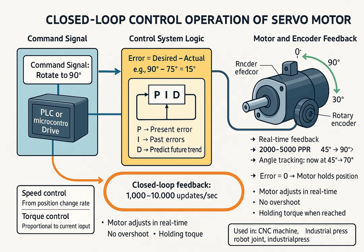Step-by-step operation. Step 1: A control system, such as a PLC, microcontroller, or industrial PC, sends a command to the servo driver — for example, rotate the shaft to 90 degrees. This is the desired target value. Step 2: Based on the input command, the servo driver sends electric current to the motor, making it rotate in the required direction and speed toward the target position. Step 3: Feedback from encoder — as the motor rotates, the encoder attached to the shaft continuously sends real-time feedback signals to the controller indicating the actual position — for example, currently at 45 degrees, now at 70 degrees. This feedback is fast and highly accurate, often with resolution from 1,000 to over 5,000 pulses per revolution.